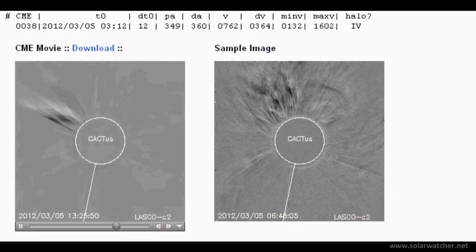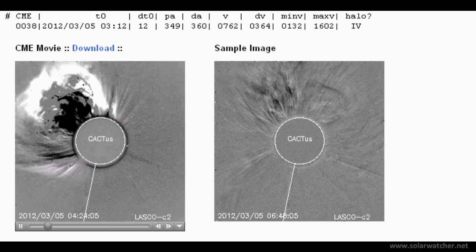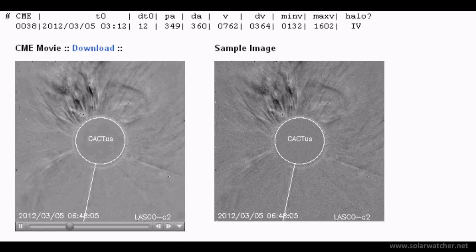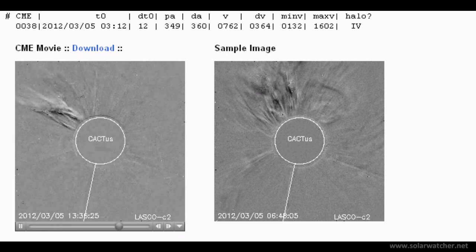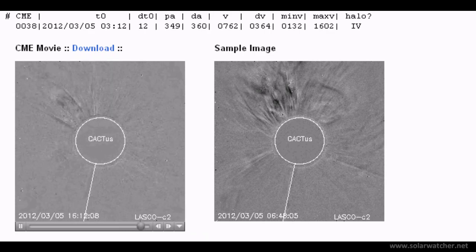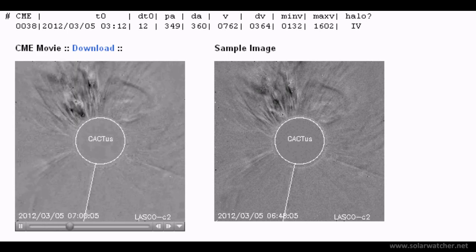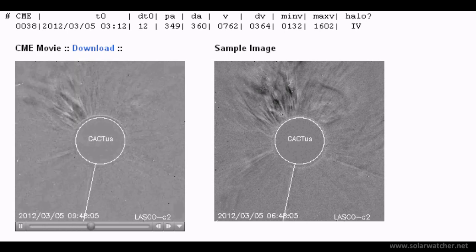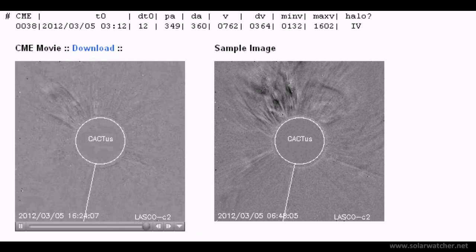We're now looking at the March 5th X flare and resulting coronal mass ejection using CACTUS. This is a significant coronal mass ejection en route to the Earth. We've already had one significant impact on the Earth's magnetic field from the March 4th event. This second CME was released 18 hours later, so I'm expecting over the next 6 to 12 hours another impact on the Earth's magnetic field from this coronal mass ejection.